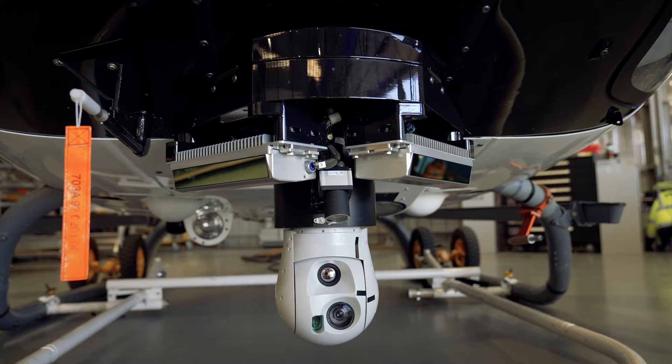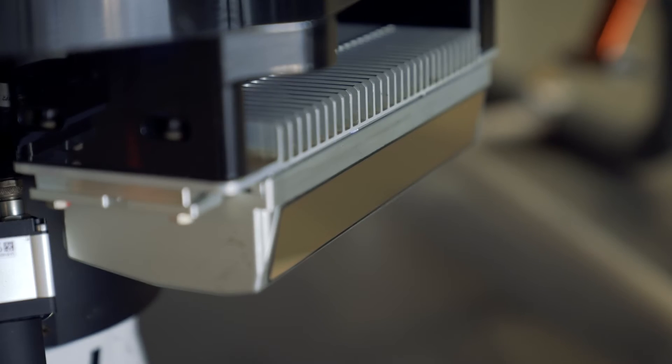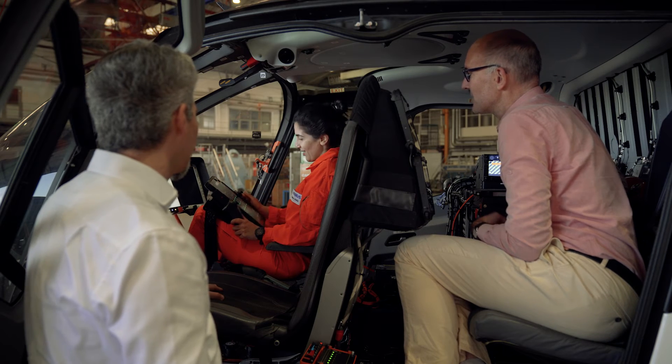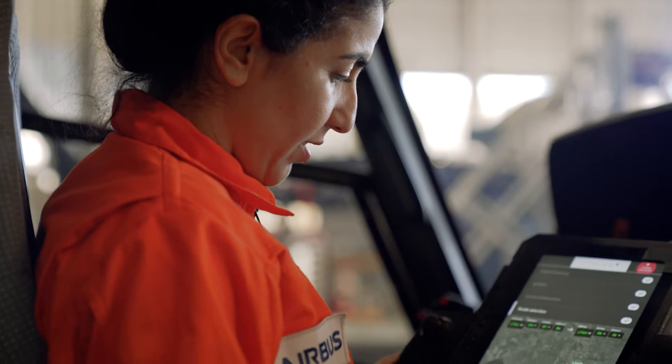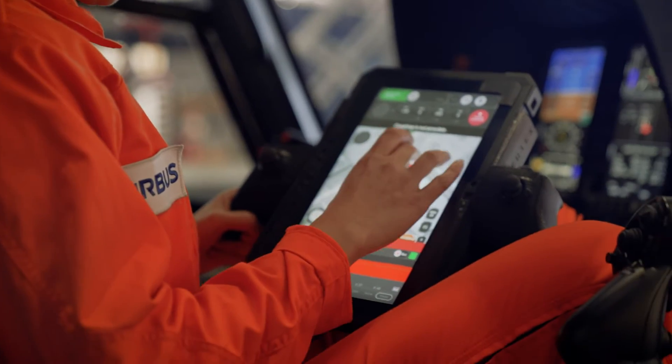The main challenge was to implement all the technology bricks we need to run this kind of demonstrator. We have new sensors such as LiDAR and camera, we have new equipment like computers, and we have a new HMI — human machine interface. The pilot simply acts on the tablet to control the flight, fully automated.